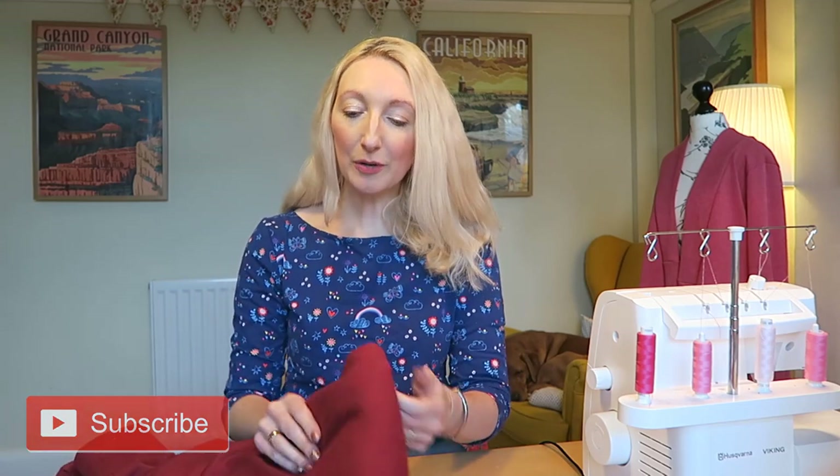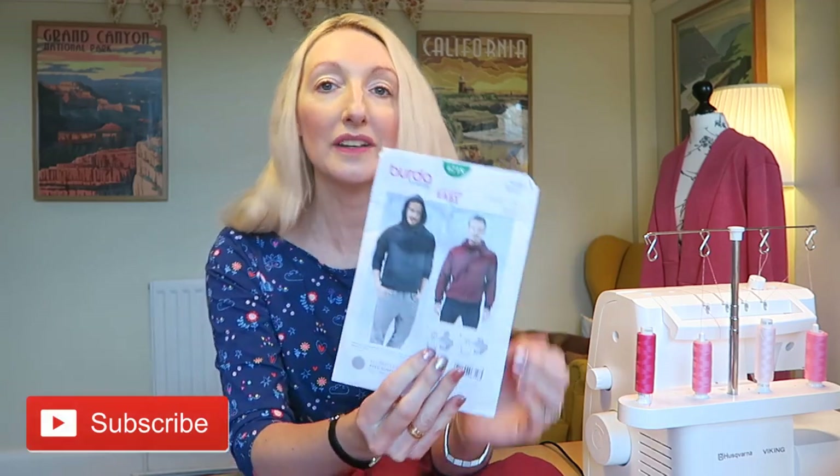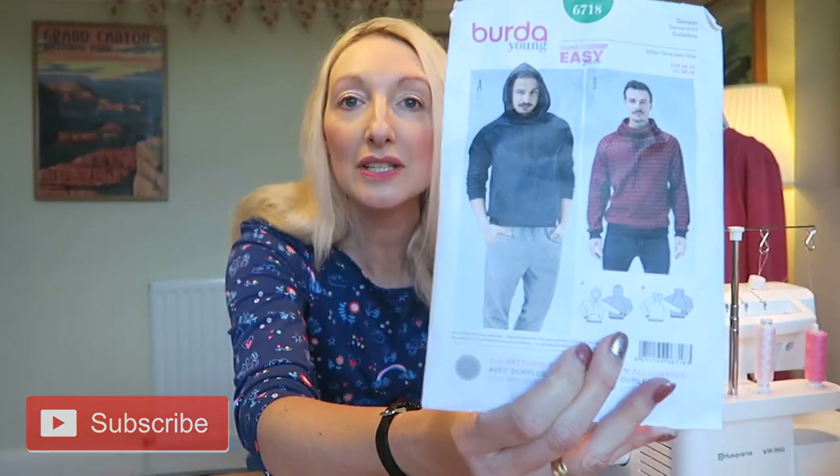Some of these projects will be familiar to you if you watched my December last-minute sewing plans for Christmas video. So this first project is something I made for my husband — it's a Burda sweatshirt pattern number 6718. It's a pattern I've made before, but it's a classic and my husband absolutely loves it. I made the version with the hood, but I decided to leave the strings off because he didn't like them last time and ended up pulling the cord out. So it was a bit of a waste of time threading it through.